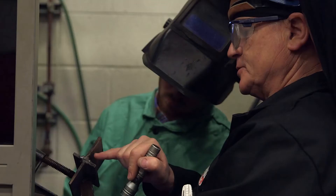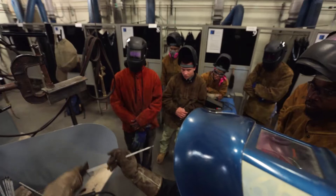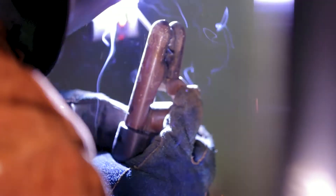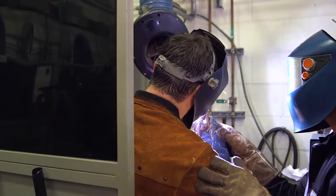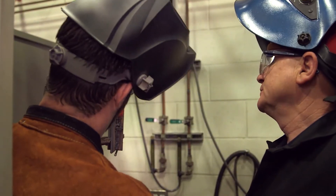We can take a basic student with no previous welding experience and run them through a whole series of different classes. All we're going to do now is just rotate from there to here. If you don't understand it, they'll show you. You want to point your electrode more directly at that top plate. We've had a number of students who have been picked up through the Norfolk Naval Shipyard apprentice program.